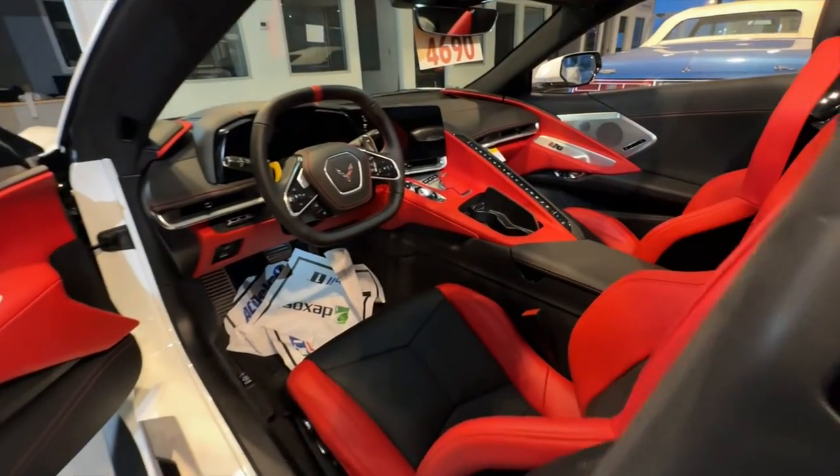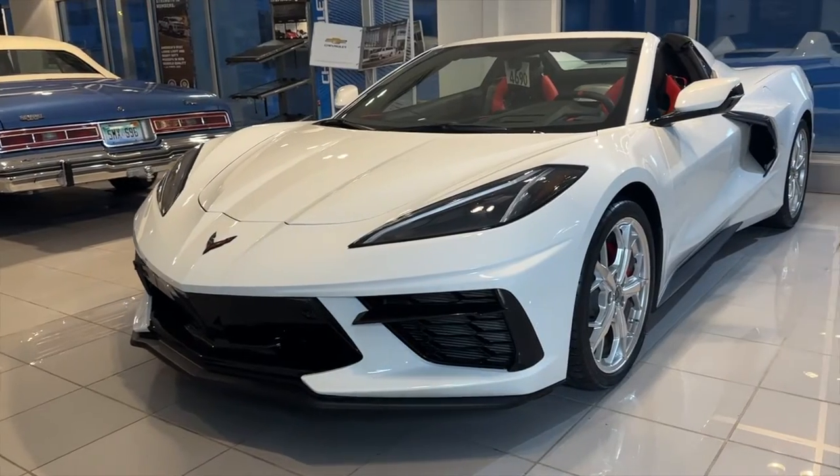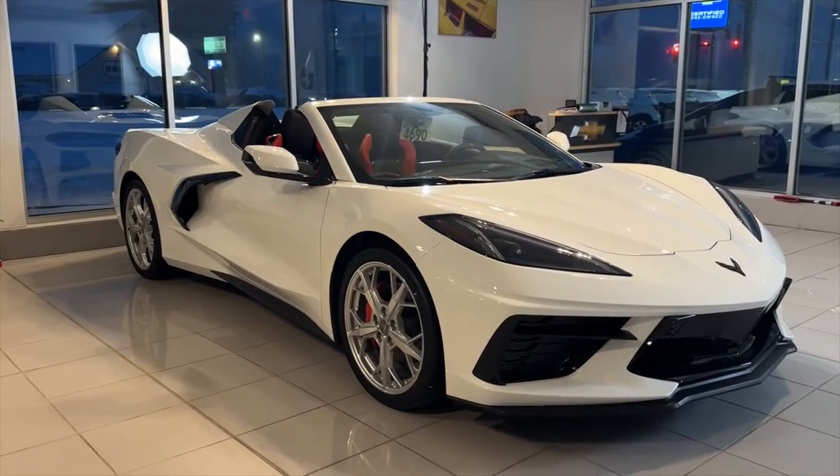Hey guys, it's me Steve from Co-Fancy Chevrolet. Today I'm here to talk to you about this 2023 C8 Corvette behind me. Originally the last time we talked, I told you guys I planned to do a couple videos on the inside of the C8 Corvette — the driver information center and the radio. A lot of different nuances in both of those menus, and lo and behold, this week we've sold this Corvette and it's getting pulled out of here tomorrow.